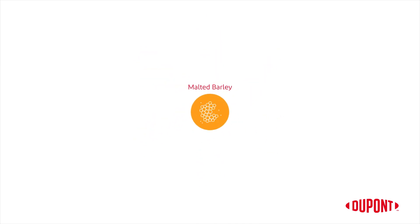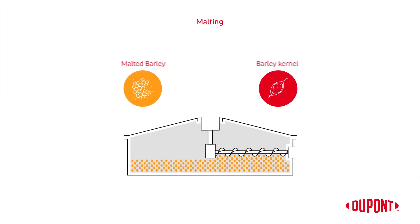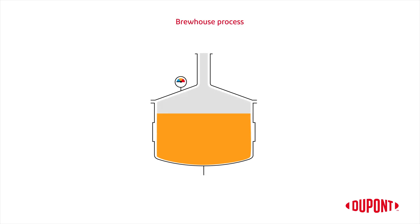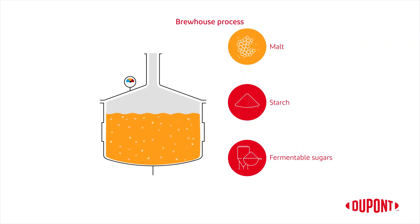Malted barley is the traditional source of enzymes for brewing beer. The process of malting enables the production of enzymes in the barley kernel. During the brew house process, the malt enzymes break down the starch to create fermentable sugars.